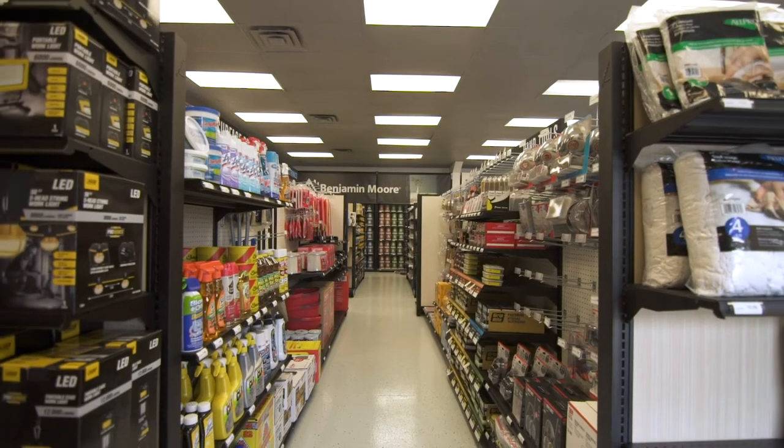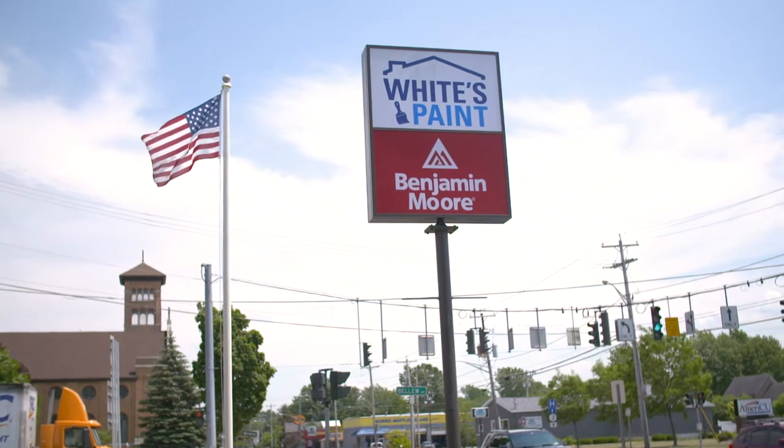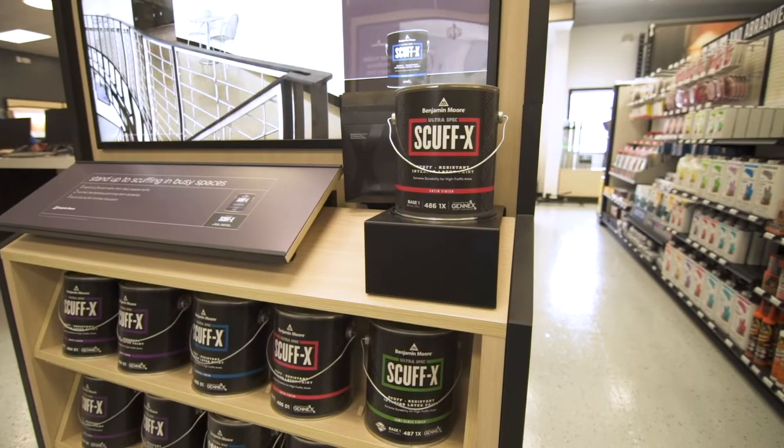White's Lumber decided we would branch out into a standalone paint store. The concept behind it is to service additional customers that are on the other side of Watertown, and also to help service contractors better.